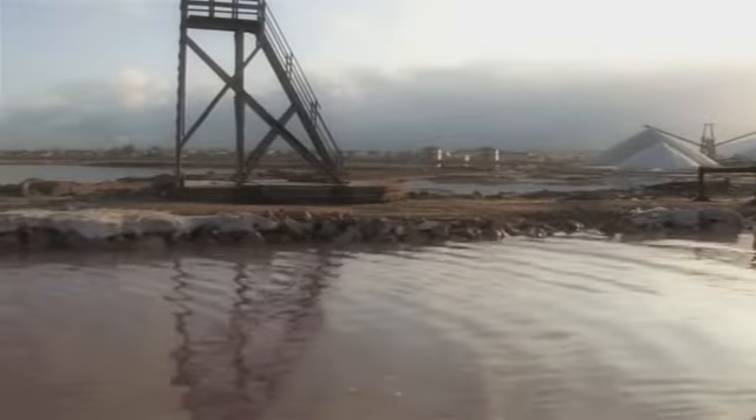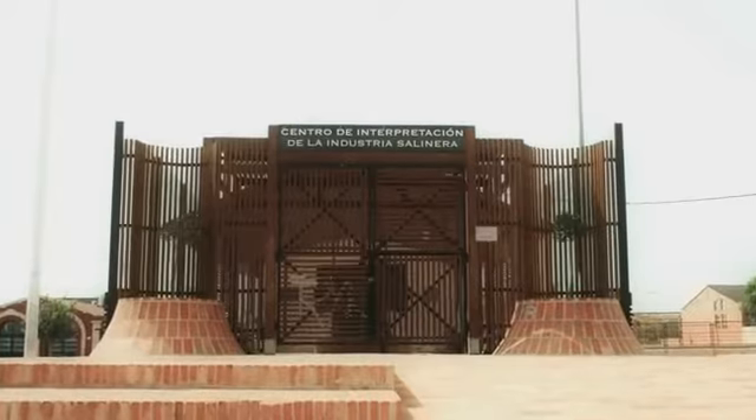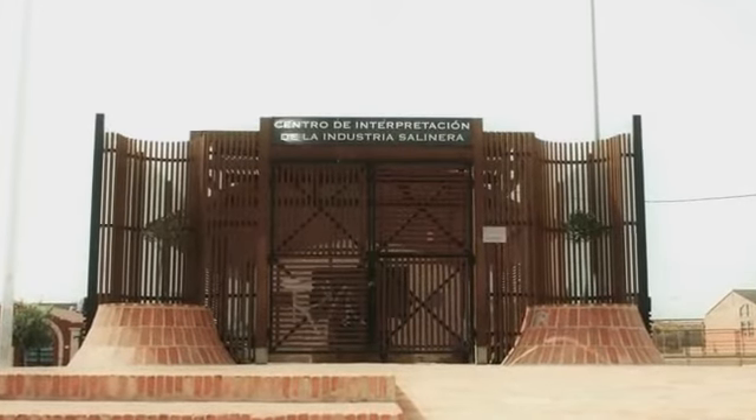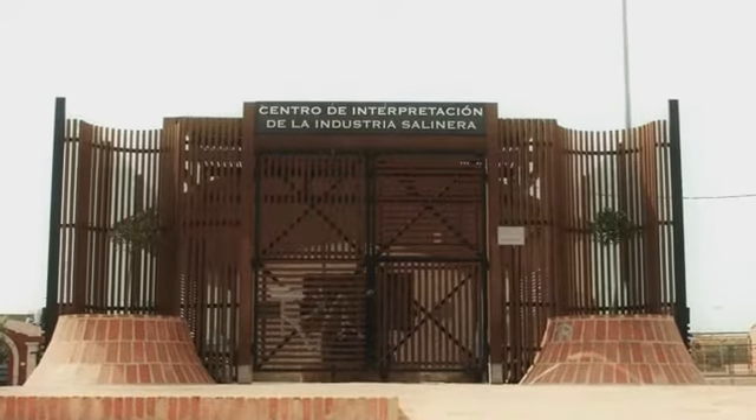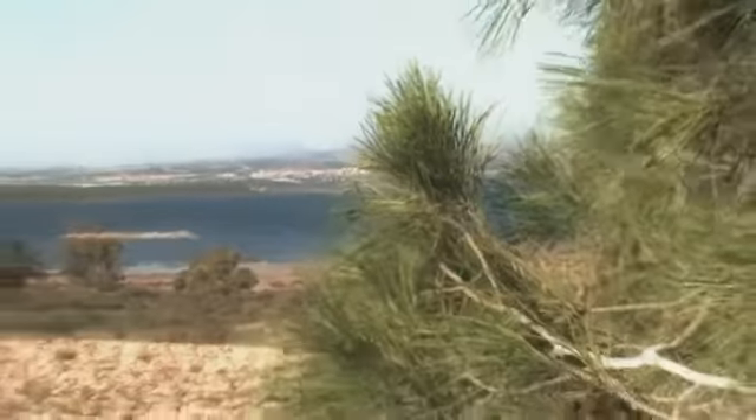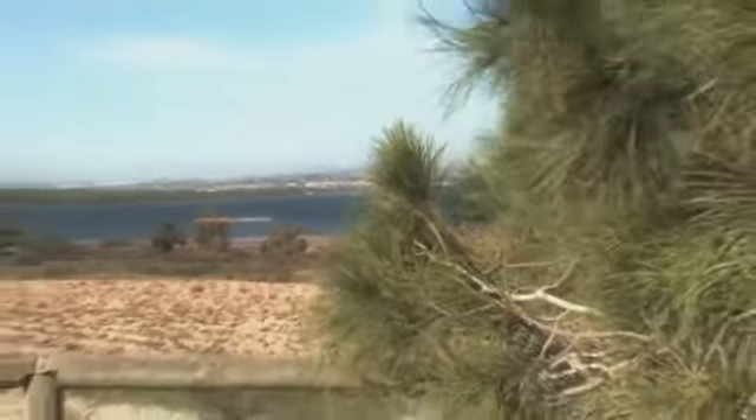Welcome to the Center of Interpretation of the Salination Industry. During the following minutes, we will show you the main characteristics of the Torrevieja salination. For this, it is necessary to know the Natural Park of the Lagunas de la Mata and Torrevieja.